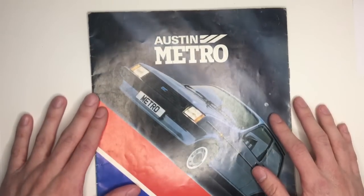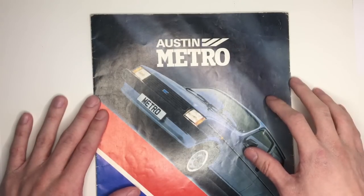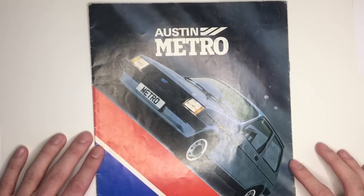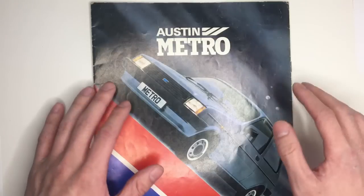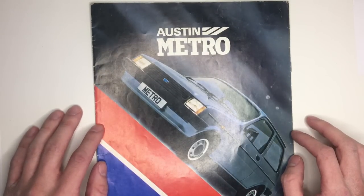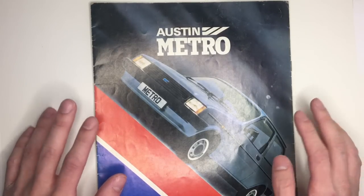Here was the Austin Metro, the first car to be part of BL's product-led recovery that would take them through into the 1980s. This is a really interesting bit of history as we see the new Austin Chevron logo for the first time, and a British Leyland that could sing about its new baby from the rooftops as it did in the adverts with the slogan: a British car to beat the world.